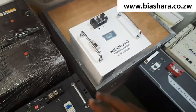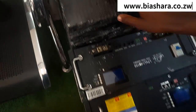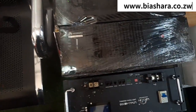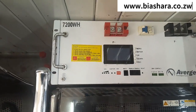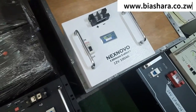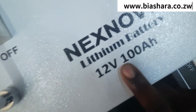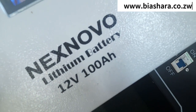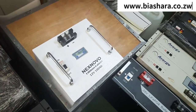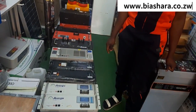We also have 48 volts 100Ah, 48 volts 150Ah, and 48 volts 200Ah. What does 'Ah' mean? It simply means amp-hours — that is the power, the current.